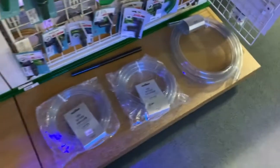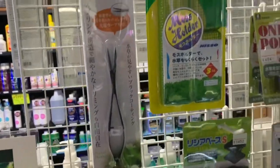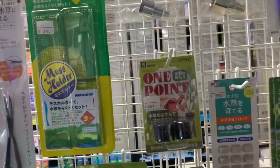Some more tetras. Here's some more maintenance stuff — some tweezers, moss holders. Pretty cool — you tie moss onto these things. These are items I bought something similar to last time I was here. You can just roll it around the base of a plant and it will weigh it down, and the roots can grow into it.